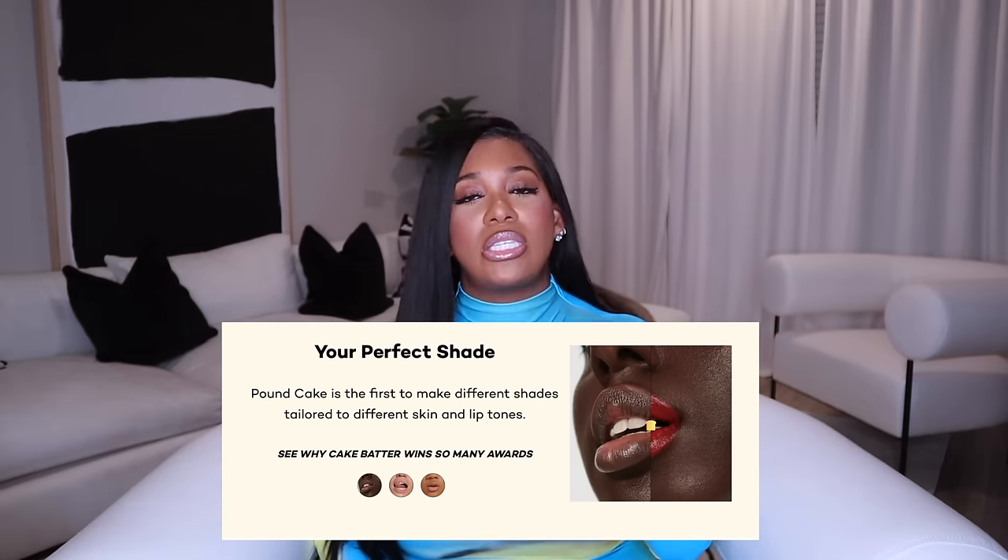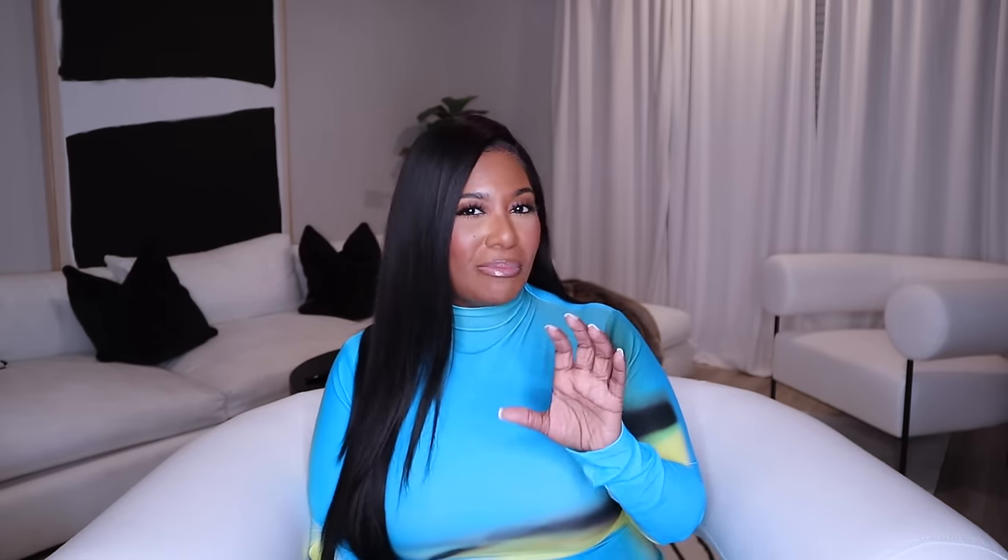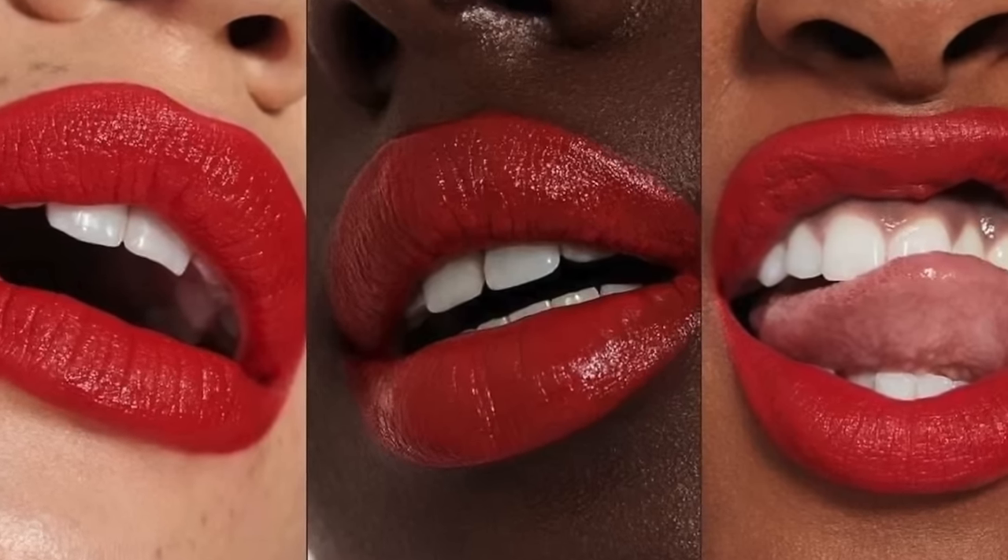Pound Cake is known for having the perfect red lip — it doesn't matter what your lip color or skin tone is, they're going to have a perfect red shade for you. I love the fact that these lipsticks go on with one swipe and they're super opaque but also not drying to the lips. With a liquid lip you can sometimes notice your lips start to crack, but even though Pound Cake dries down to a semi-matte finish you don't get that cracking, so your lips are always looking hydrated and plump.